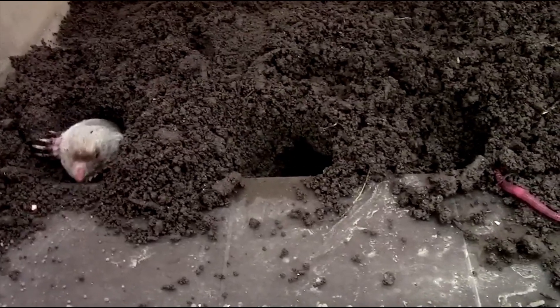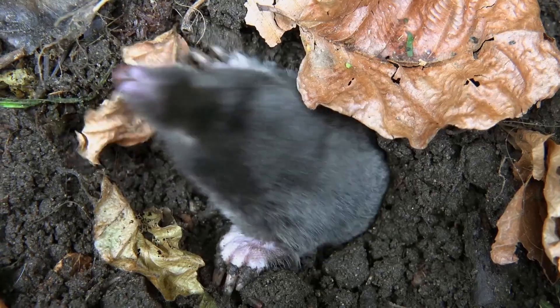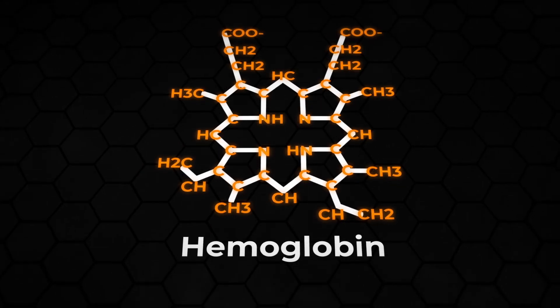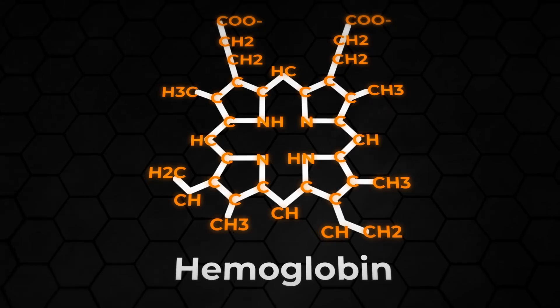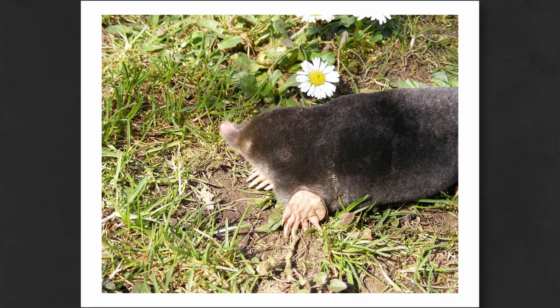One of their most important adaptations isn't something we can see but is nonetheless crucial. Living underground in tunnels, carbon dioxide can quickly build up. So in response, moles have evolved to tolerate lower levels of oxygen than pretty much any other mammal. They can do this because their blood contains a specialized form of haemoglobin — the substance that carries oxygen around the body. This form of haemoglobin is designed to bind to oxygen much more easily. Combined with their ability to reuse exhaled air, it allows them to thrive underground.